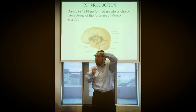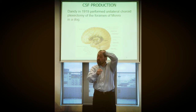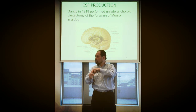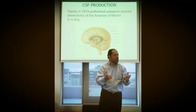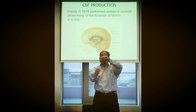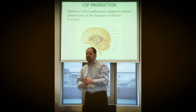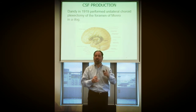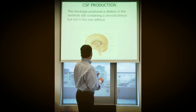He said that if the ventricle gets bigger, that's probably because the choroid plexus inside this ventricle secretes CSF, but it cannot escape because he closed the foramen of Monro — the first escape from the lateral ventricle. So he concluded that's what happened: close that side, CSF cannot escape, ventricle hypertrophies on this side but not on the other. He did that experiment on one single dog, and it was never reproduced — no team was able to reproduce the exact same experiment.